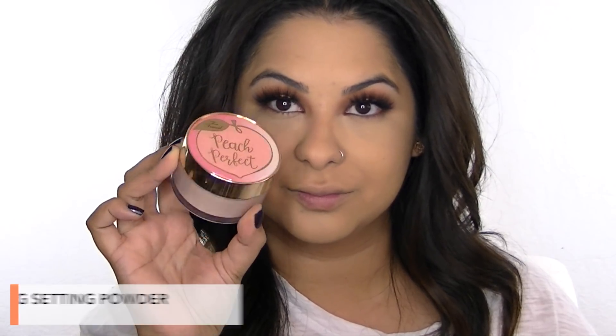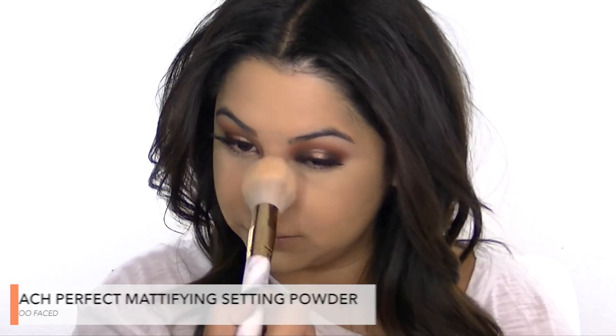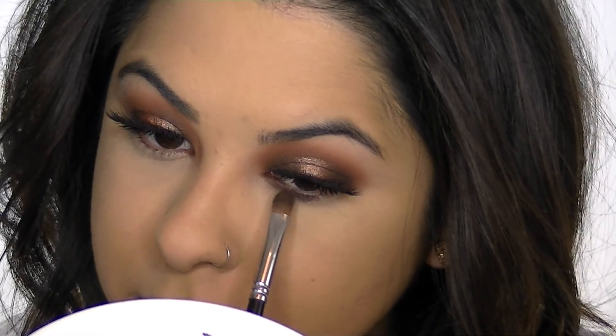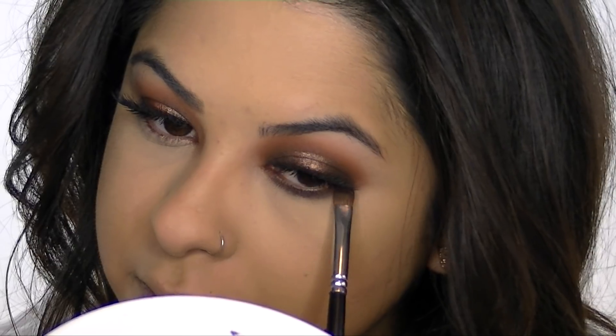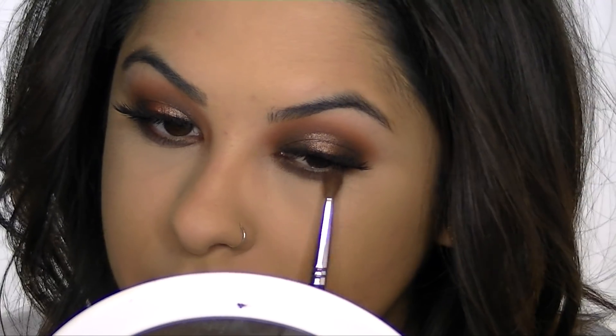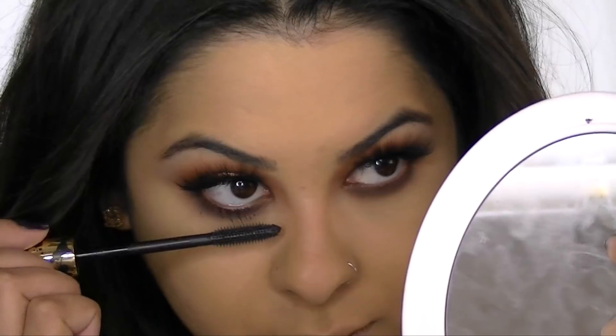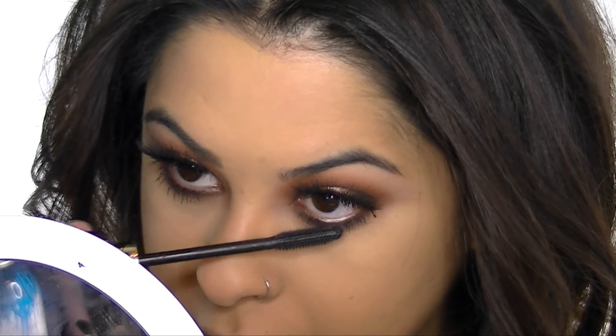I've really been loving the Peach Perfect Setting Powder from Too Faced and I'm applying this to set my foundation. Now I'm finishing up my eyes with a dark brown eyeshadow closest to my lower lash line, then going back in with Cocoa Bear eyeshadow right underneath to add warmth, blending it out with a fluffy eyeshadow brush. Then I went back in with mascara and added a few coats to my bottom lashes.